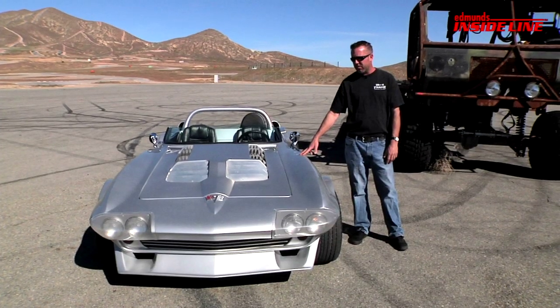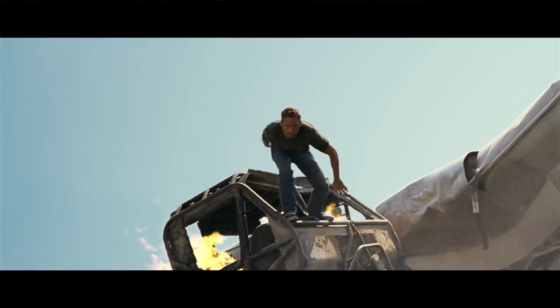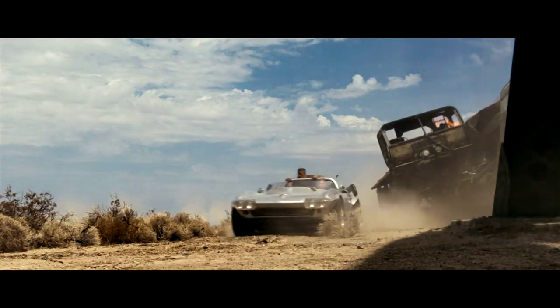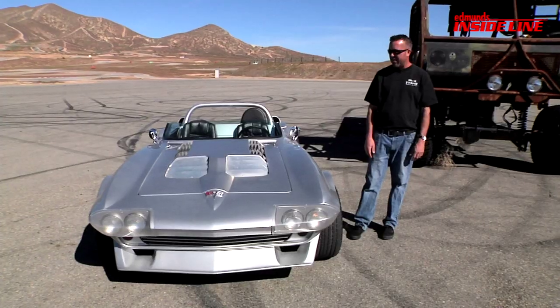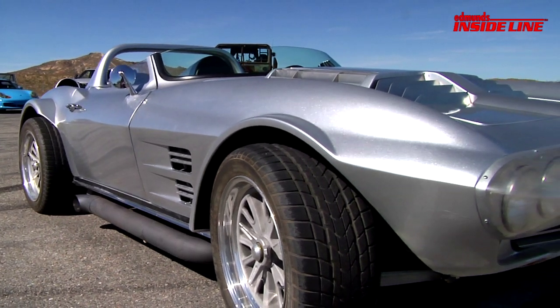We had a couple of these that were built basically in conjunction with the special effects department — Matt Sweeney and his guys — that were built on VW off-road car chassis. There was a lot of footage going through all sorts of rough terrain, dirt roads, sand washes, a lot of air time, a lot of jumps. That served to be the best way to do it, and they looked on screen just like you can't tell the difference.